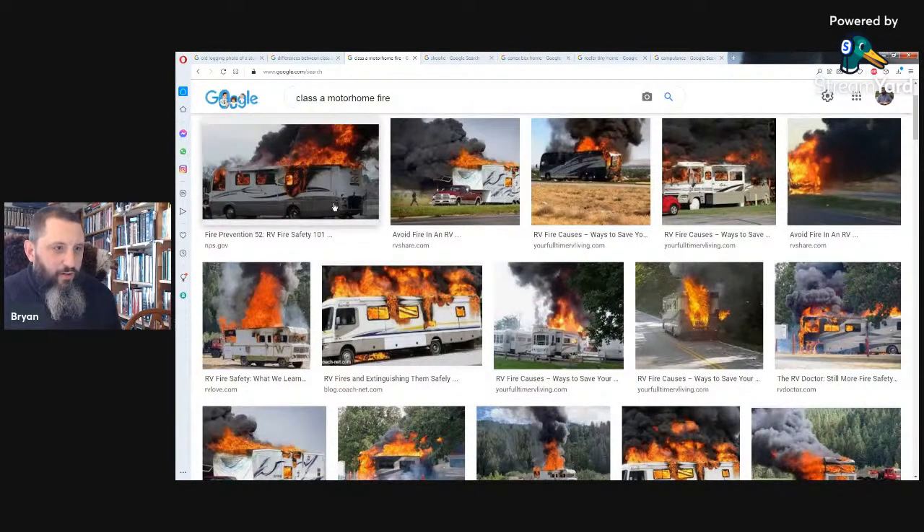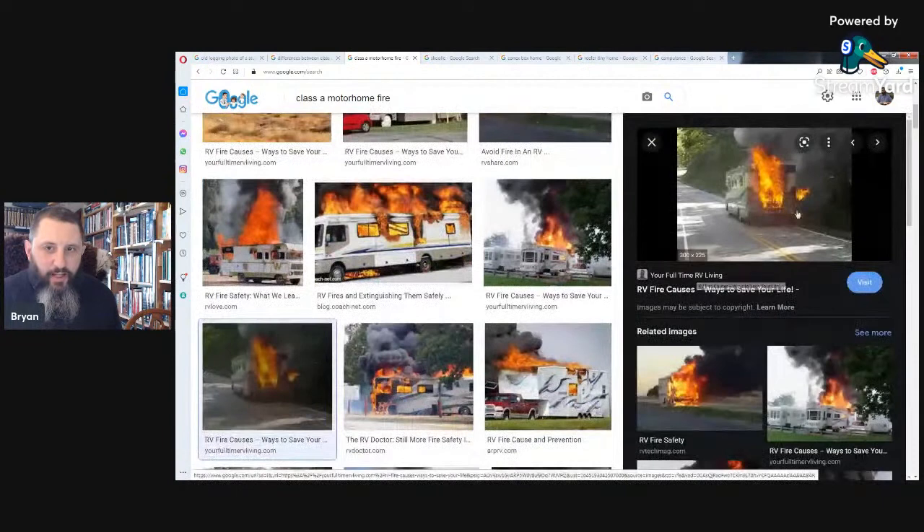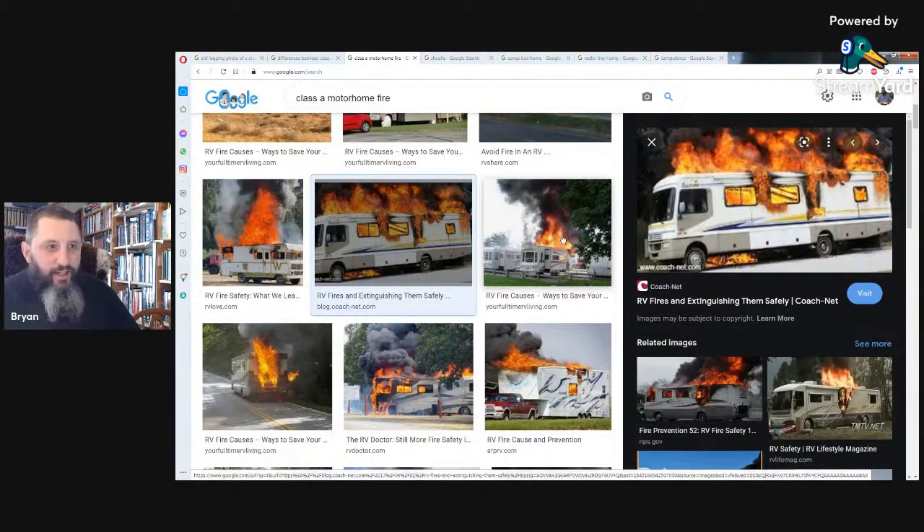What happens with these diesel pushers is the motor is in the back. If you know anything about an old VW Beetle or old Porsches from the sixties and seventies, they were air-cooled small vehicles. But when you get something huge like this, especially going up hills, it's a liquid-cooled motor in the back — it's not going to get a lot of air to that radiator. It will overheat and can start a fire. If all of your living stuff is in there, it's literally going to go up in smoke.